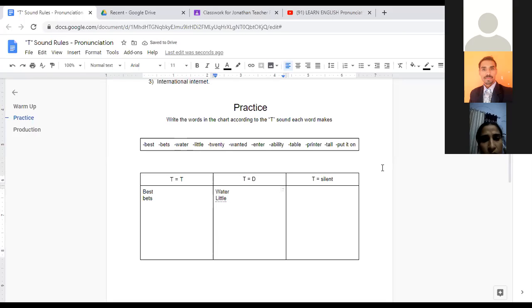Tanu, let's unmute your microphone. Here's your word. 'Twenty.' Let me say it for you — 'twenty.' T is silent. Very good. Why? Because when T is after N, it's usually silent. Americans, British, Australian people — we don't say 'twenty' with a hard T. We say 'twenty.' Good job, Tanu.